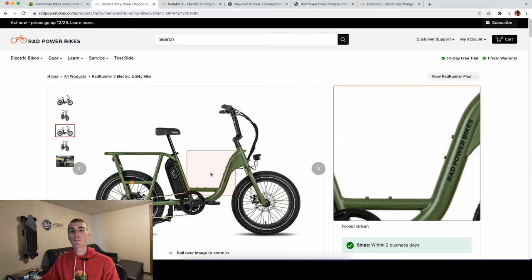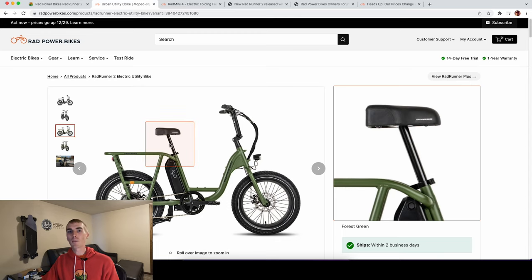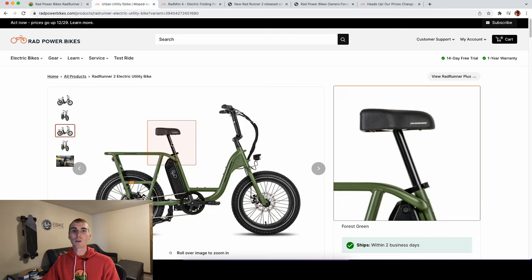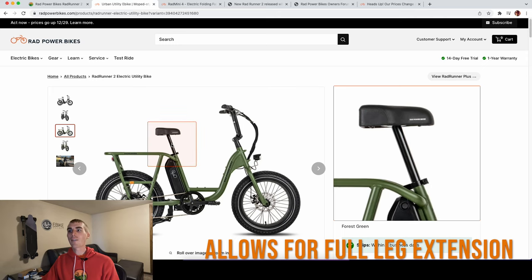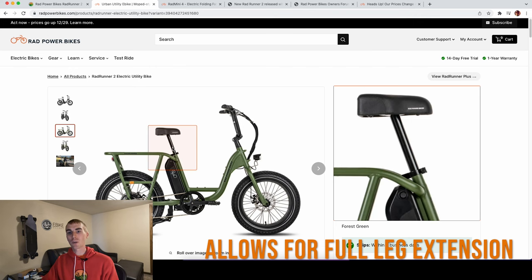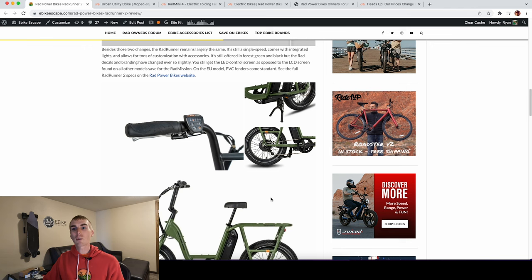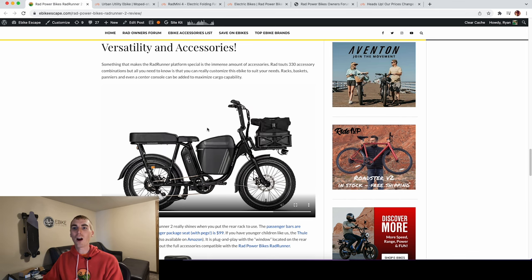Compared to other moped-style electric bikes, the adjustability of the seat is something that really sets the Rad Runner apart. A lot of companies have a fixed seat height with no adjustability. When the Rad Runner came out, it was a pretty ingenious idea — that seat goes up and down, but you can also lower it to sit right next to the passenger package. And you can really set this electric bike up with accessories for exactly how you plan to ride it.